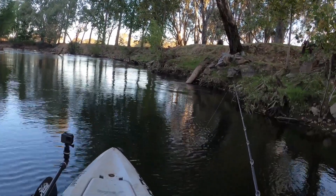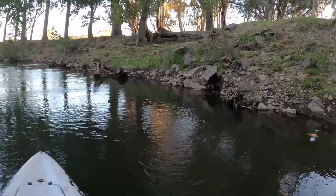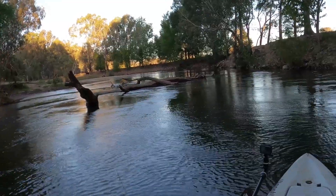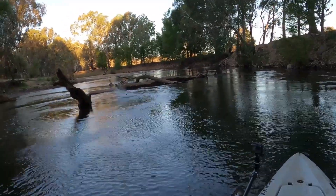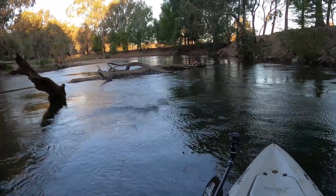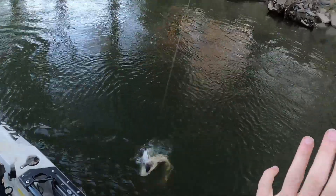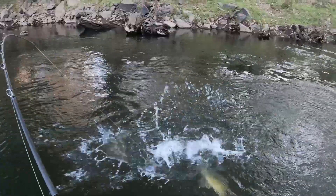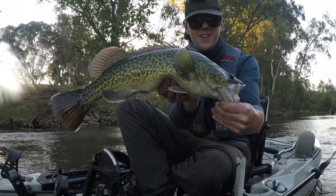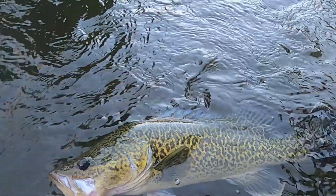That's a huge fish. Wow, it's carving. Another one there that hit the pompadour — really cool lead, fought really, really well for its size too actually. Beautiful, beautiful markings.